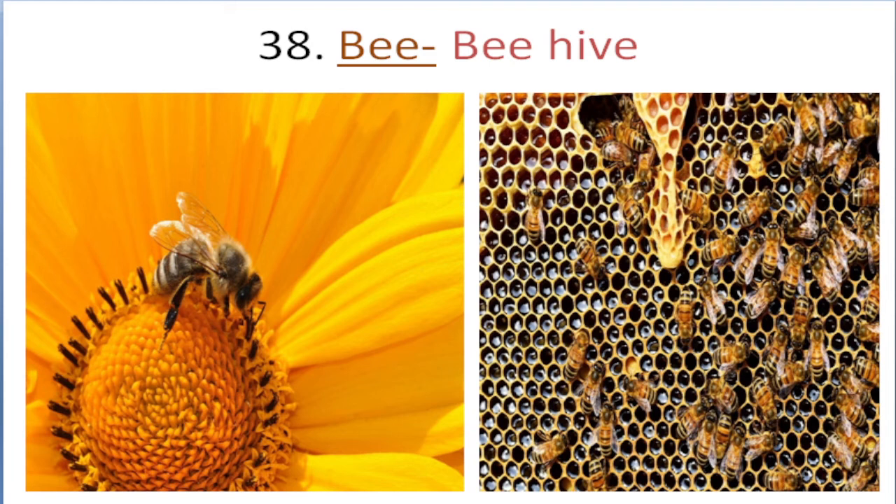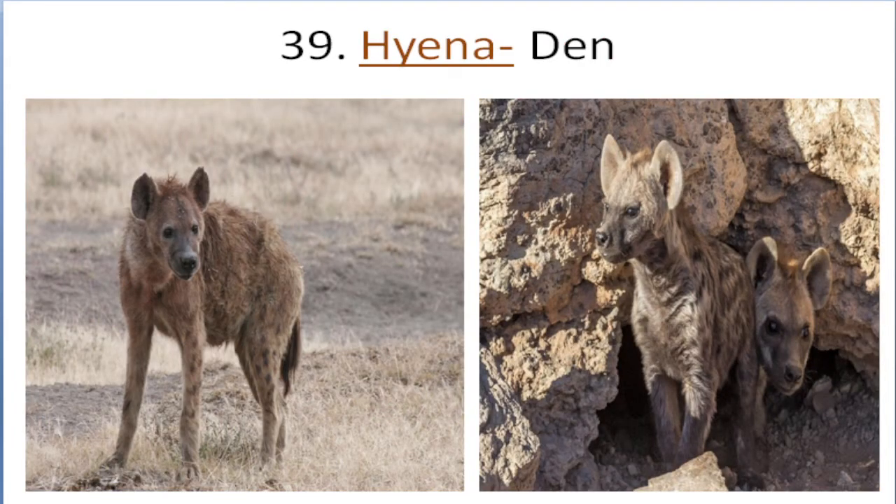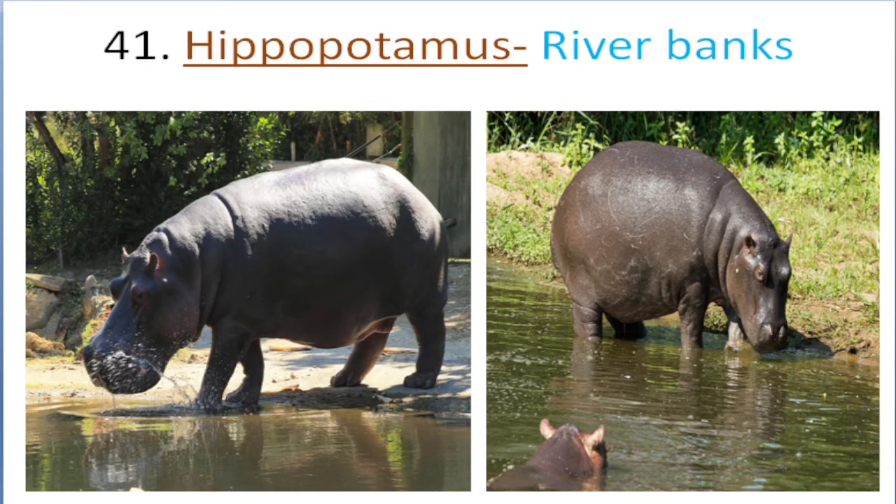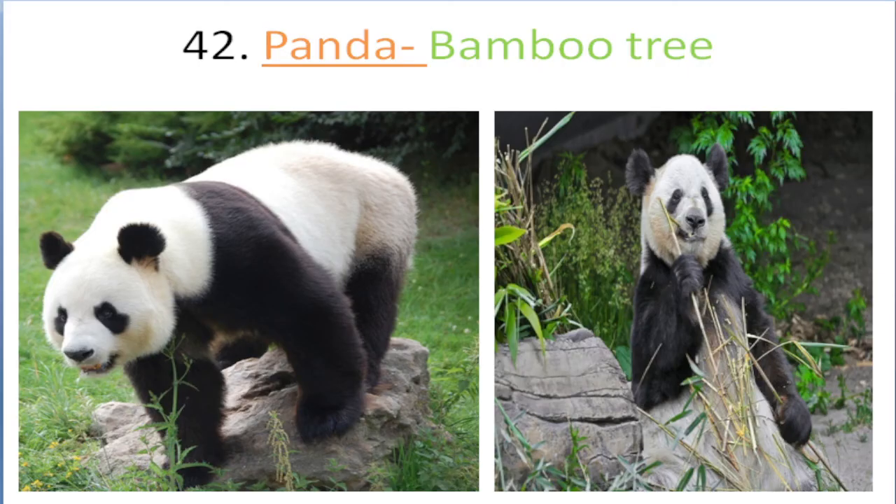Bee lives in beehive. Hyena lives in den. Zebra lives in forest, savannah. Hippopotamus lives in river banks. Panda lives in bamboo tree.